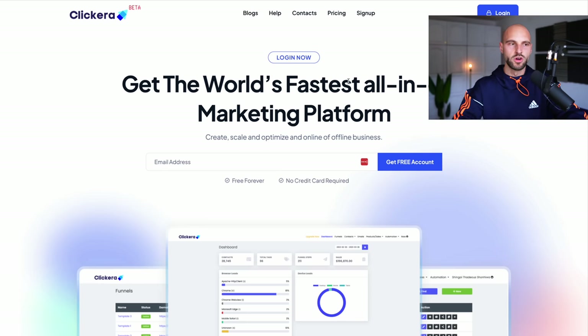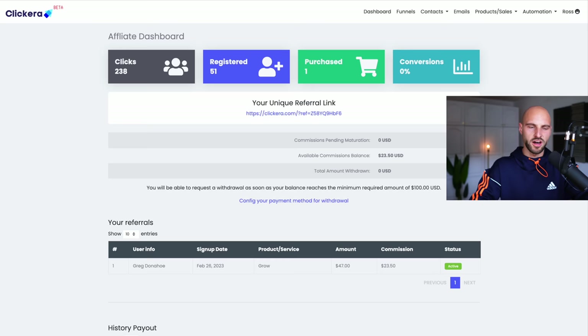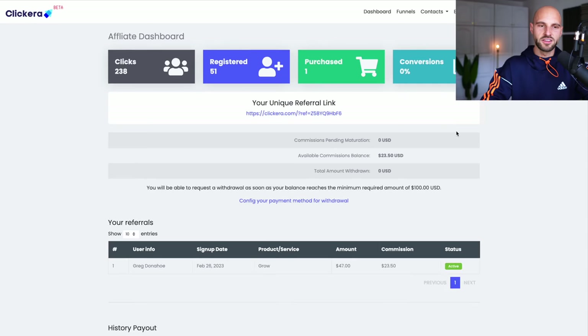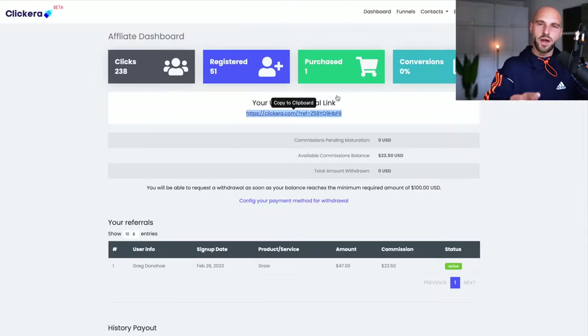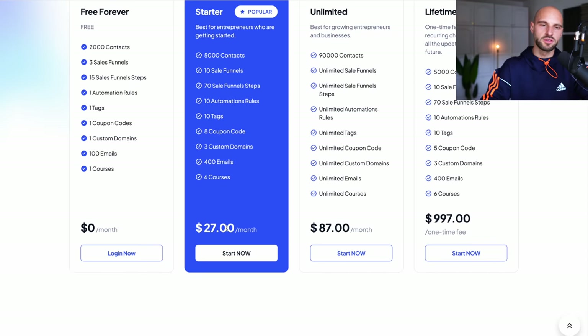When you go to Clickera.com, click login or sign up for an account. Once signed up, go to your dashboard, click your name at the top right corner, then click 'My Affiliate.' Here will be your affiliate dashboard and your unique affiliate link. When people click this link and sign up for Clickera, you start getting paid monthly recurring revenue. In terms of pricing, users can opt in for $27 a month, $87 a month, or pay one time $997 — meaning you'd get about $500 one time, which is a pretty good chunk of money.